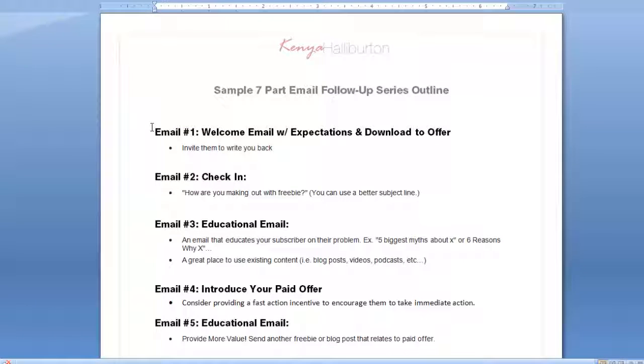If you can get your follow-up sequence to convert leads into sales, you'll have the most affordable and effective sales team ever. Let's begin. I want to smash one of the barriers that may be keeping you from getting this done by providing you with a sample outline to help you build your campaigns out. Let me walk through this with you.